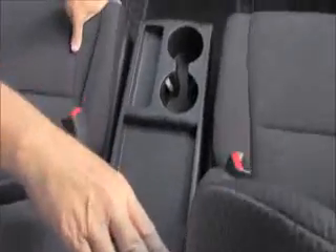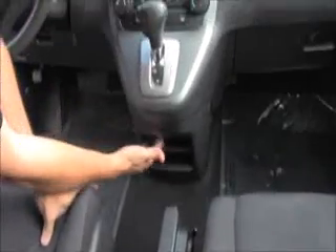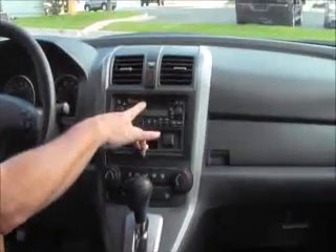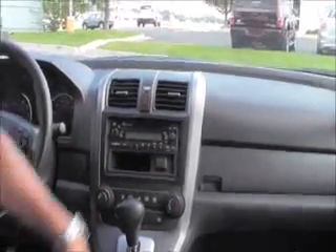You have driver and passenger armrests, a center console with cup holders and a tray that collapses to the back, lots of storage, and a power outlet. The automatic transmission has overdrive, and there are heating and air conditioning controls, plus an AM/FM CD player with MP3 and auxiliary output.